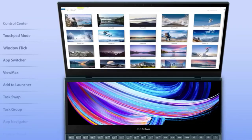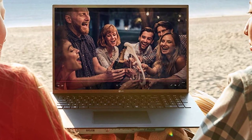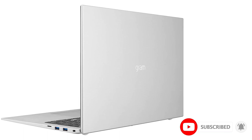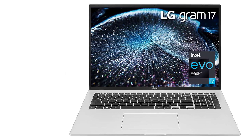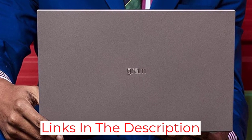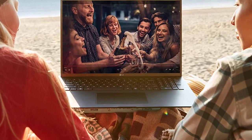At number four: LG Gram 17. Like others on this list, the LG Gram 17 is great for CPU-intensive programs. It runs on an Intel Core i7 and has 16 gigabytes LPDDR4X 4266MHz RAM for smooth workflows and speedy processing. What is unique and striking about this laptop is its beautiful 17-inch IPS LCD screen with a resolution of 2560 by 1600 pixels. Despite its large screen, it weighs only 2.98 pounds, making it perfect for architects on the go.